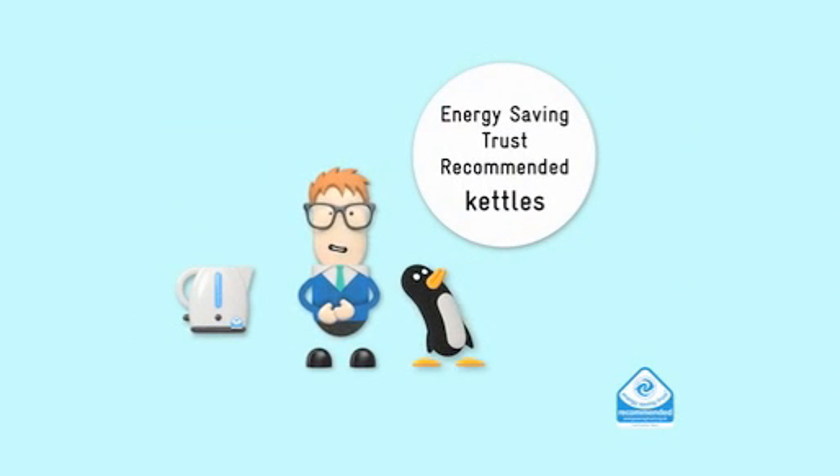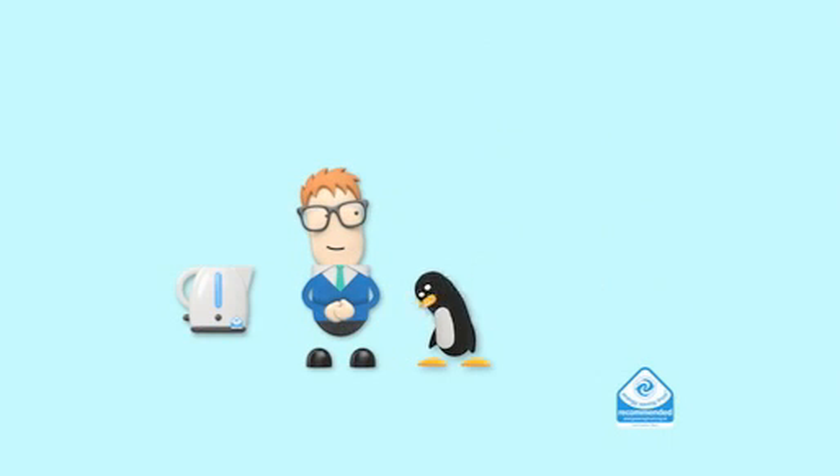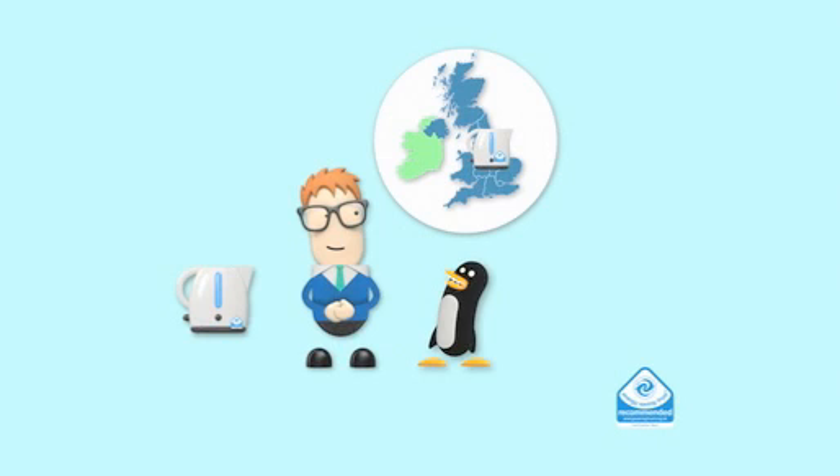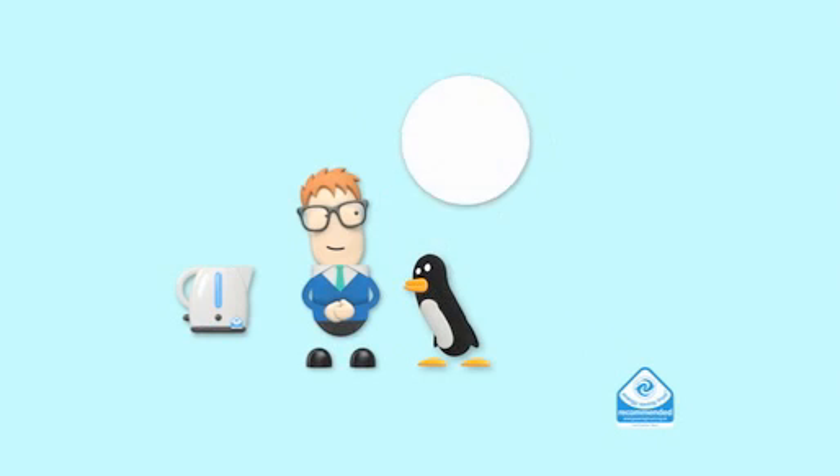The UK drinks 165 million cups of tea a day. Kettles with the Energy Saving Trust recommended logo use 20% less energy. So, correct me if I'm wrong, Dave, but if every house in the UK had one, that would save enough energy to make over 12 billion cups of tea. That's 28 weeks of free tea for every house. I'm impressed. Thank you very much.